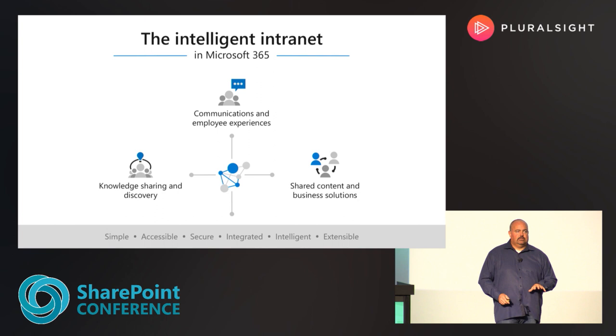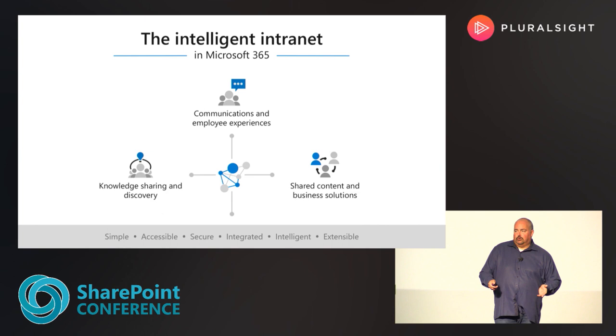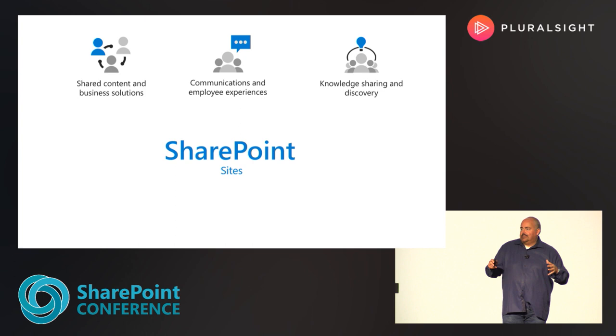The last pillar, super important for portals and publishing or the modern intranet, is the extensibility pillar. We deliver quite a bit from Microsoft, but we also have a myriad of partners, developer experts, and system integrators that extend that and make it even more beautiful. You might have line-of-business solutions, custom solutions — we need to bring that all together. And where we bring that all together is with SharePoint.